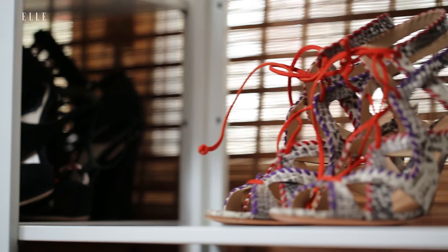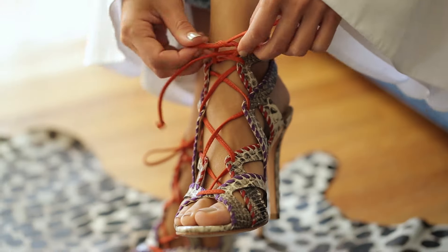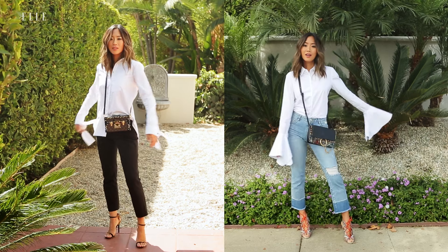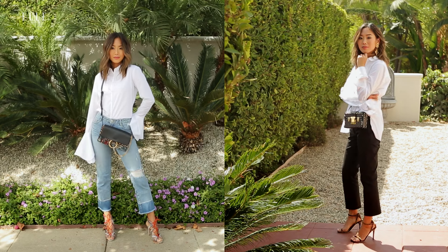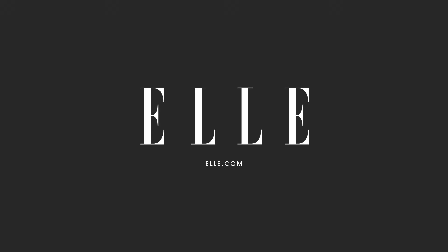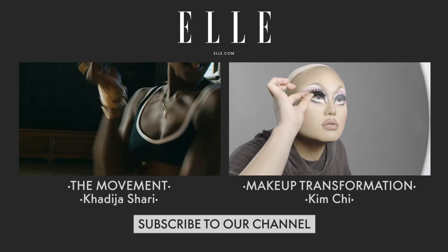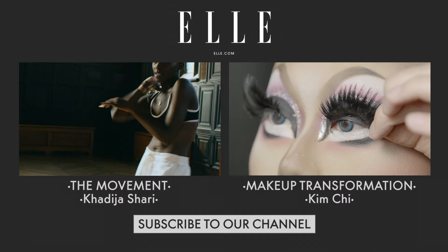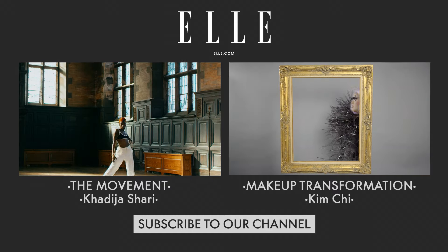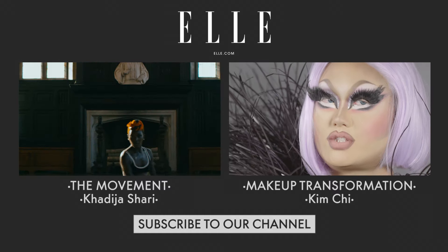A pair of heels will complete the look. I'm going with multicolored lace-up heels to really add a pop to the outfit since it's a white shirt and denim. And that is how to take a classic white button-up shirt to the next level. I'll see you next time.